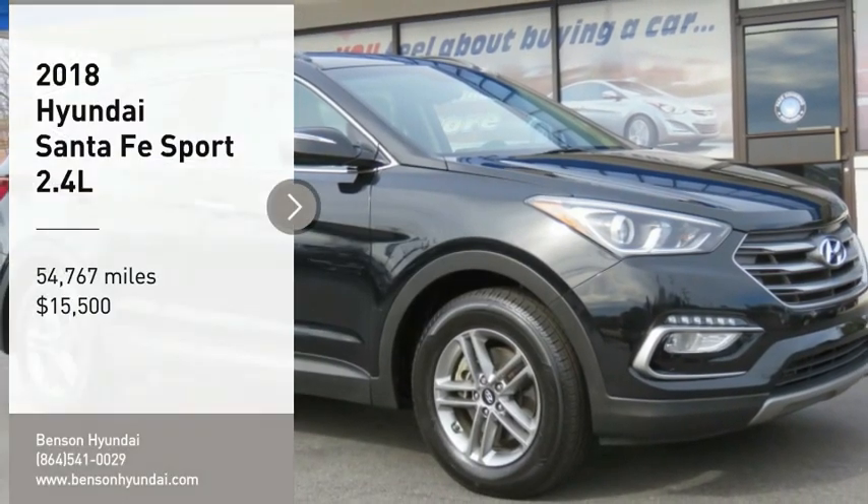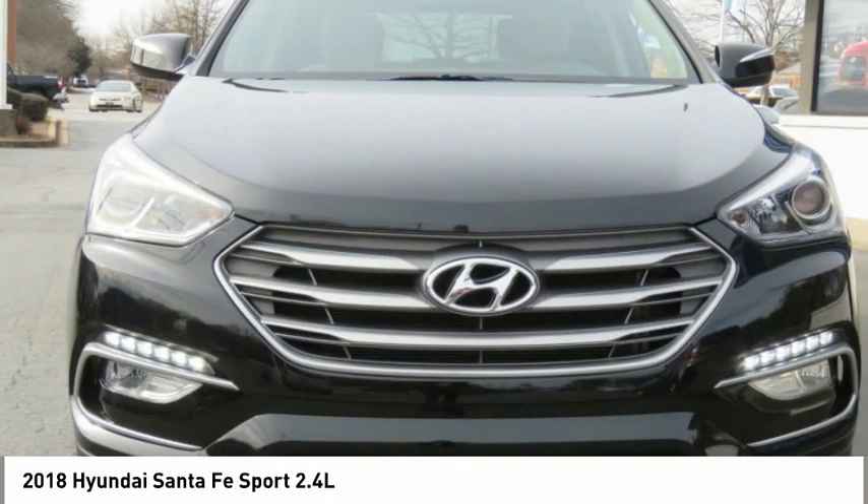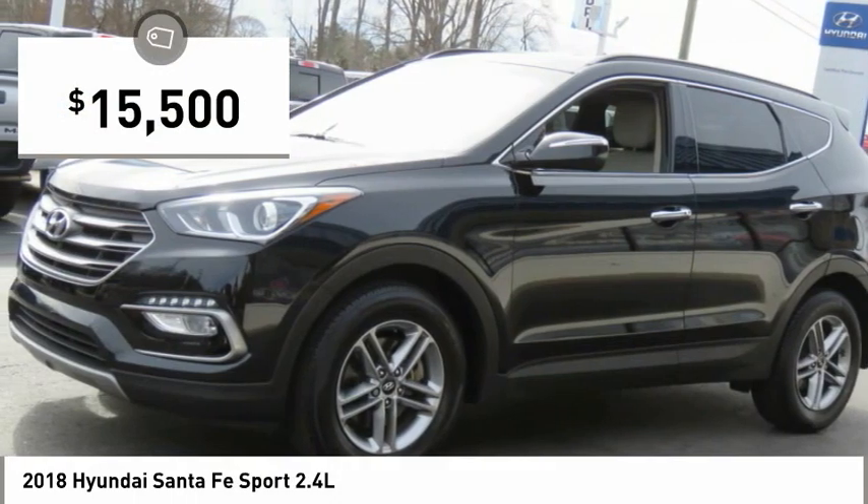Make a great choice today with the 2018 Santa Fe. Style, quality, performance, value — need we say more? And it is priced below $20,000.